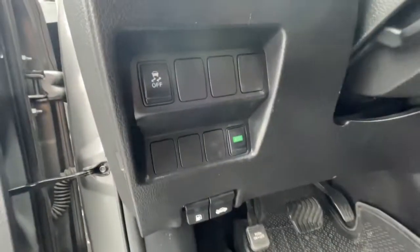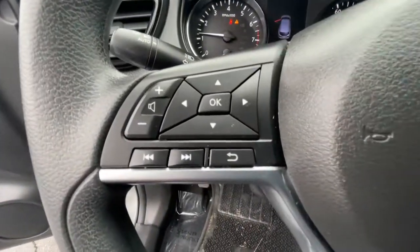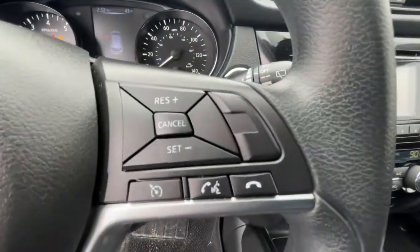Steering wheel audio controls, aluminum wheels, Bluetooth connection, multi-zone AC, and rear spoiler.